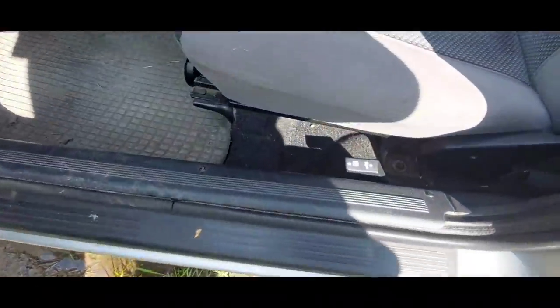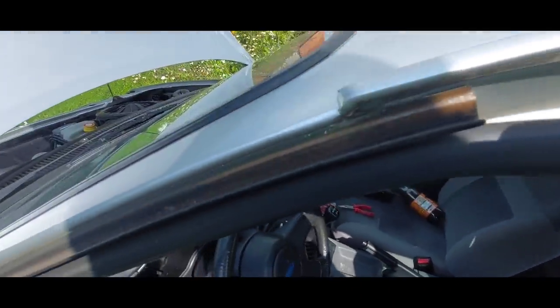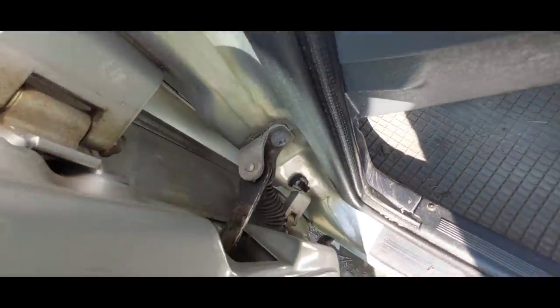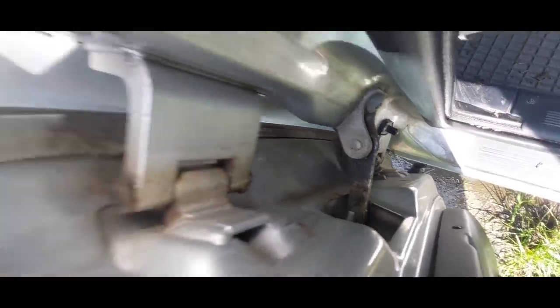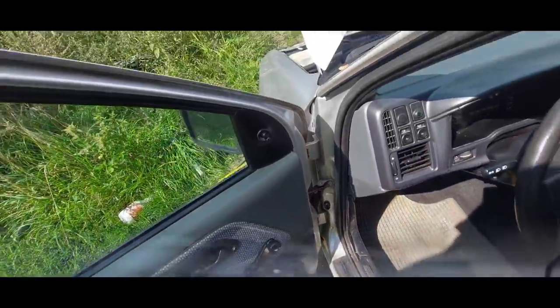The door seal itself is completely unremarkable — it's okay. You can maintain it every now and then. There are products for that: rubber care, glycerin, etc. And then the door catch strap and hinges.